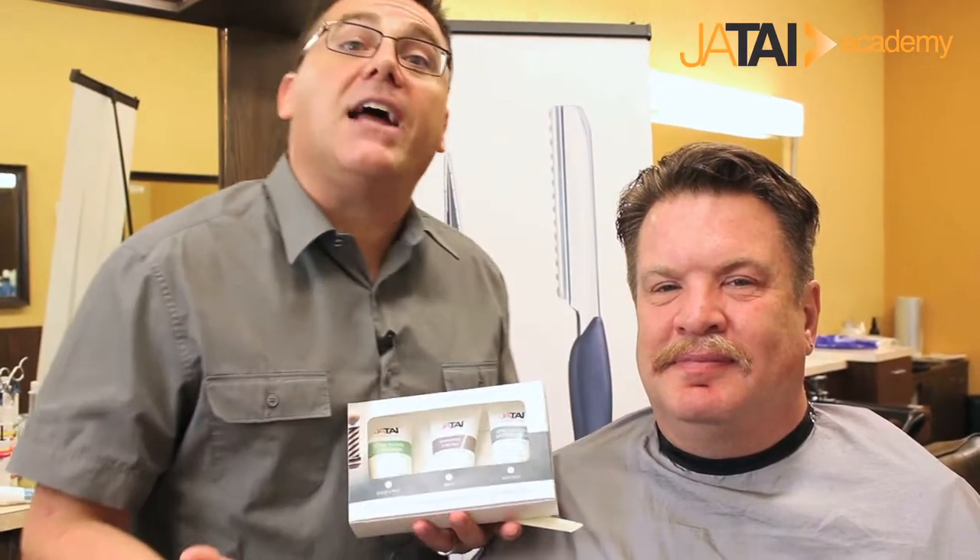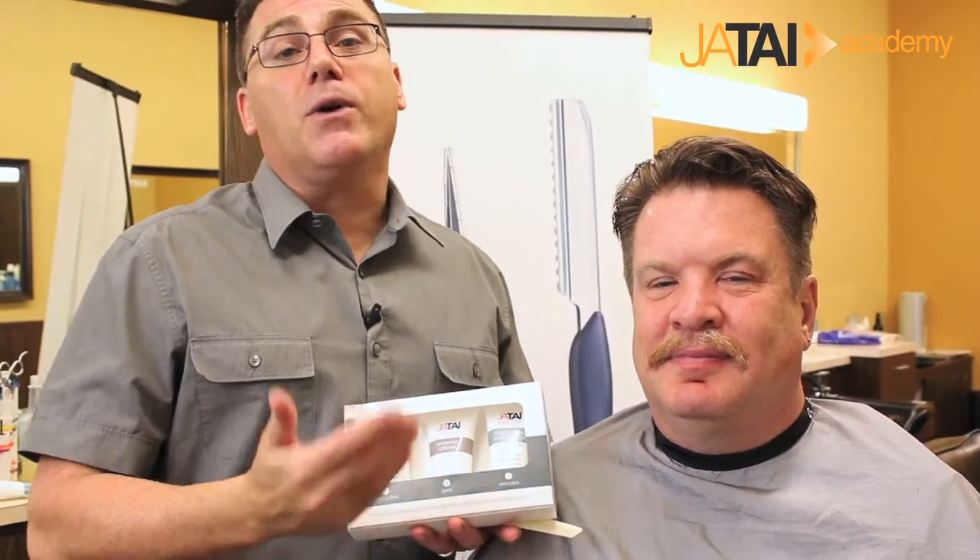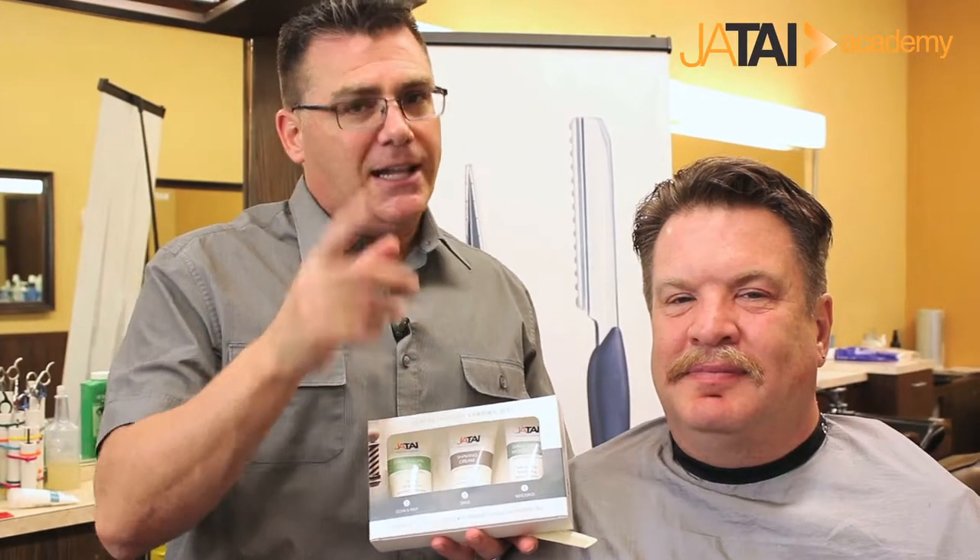The ladies are our guide — in many cases, a lot of women very much favor facial hair, but overwhelmingly in surveys they tell us: let's keep it neat, let's keep it trimmed, let's keep it groomed. And the tools, equipment, and products that Jatai provides us with in this category really make it easy to keep those ladies really happy.